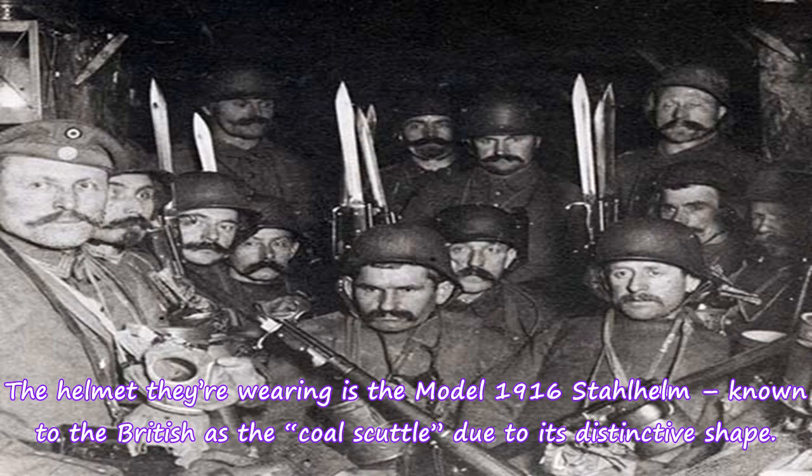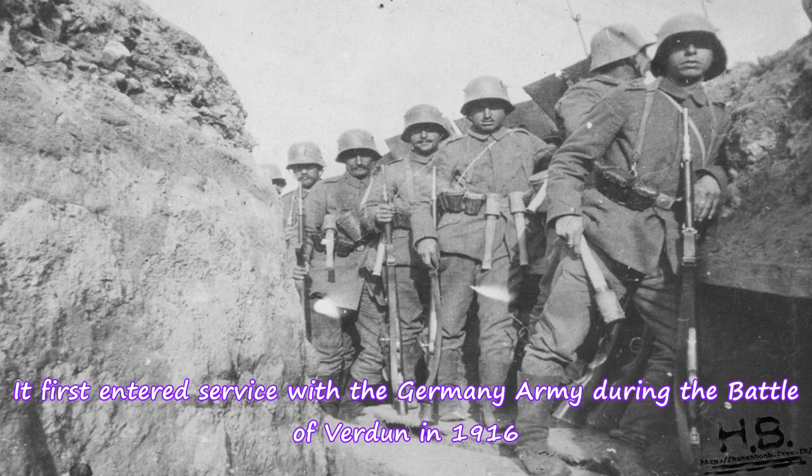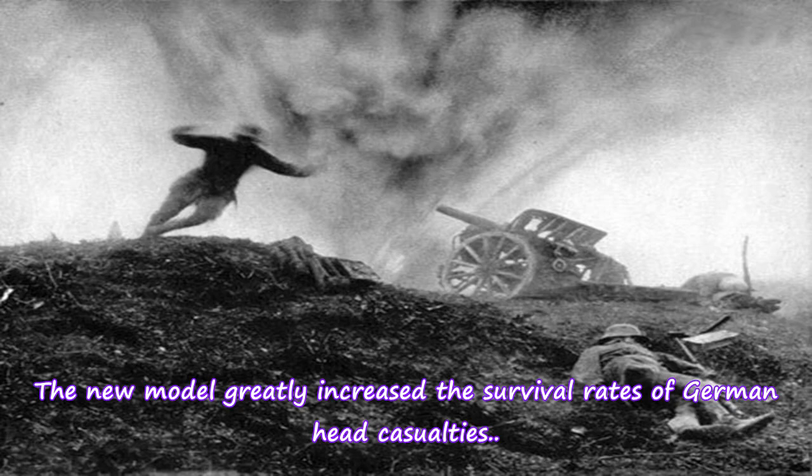The helmet they're wearing is the Model 1916 Stahlhelm, known to the British as the Kohlschädel, due to its distinctive shape. It first entered service with the German army during the Battle of Verdun in 1916. The new model greatly increased the survival rates of German head casualties.